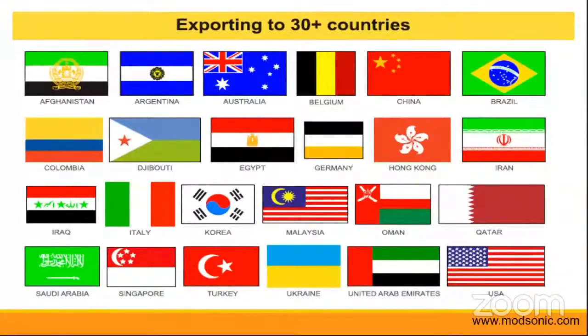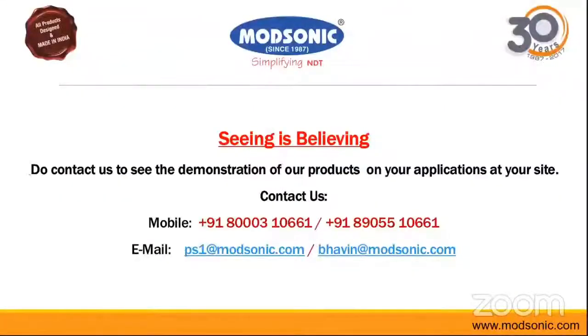We believe that seeing is believing, and you can always get in touch with us to check our products, see a demonstration, and note down the contact details provided for further correspondence. Thank you.